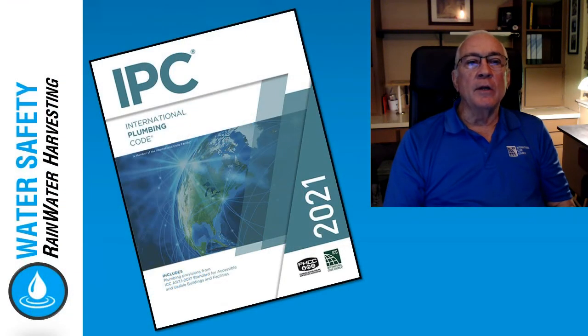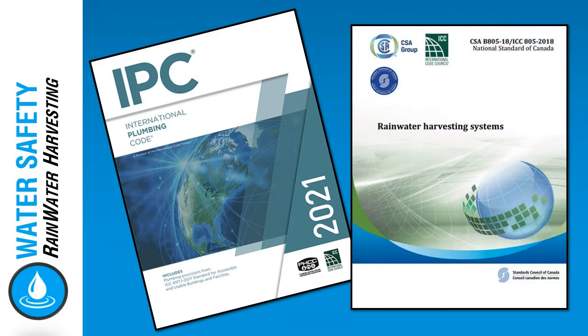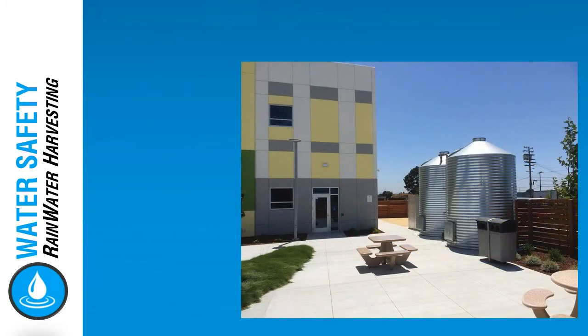Today we are going to take a look at a significant change that will appear in the 2021 International Plumbing Code concerning rainwater collection systems and its reference to the CSA V805/ICC805 rainwater harvesting standard.